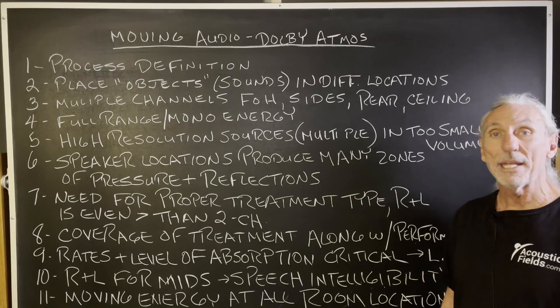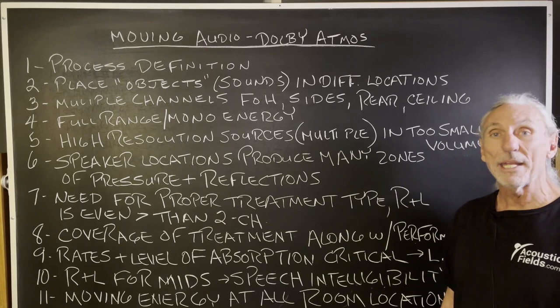Moving audio, Dolby Atmos — a fun new format, but plagued with issues that you really have to be aware of and take seriously when it comes to treatment.